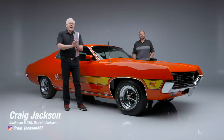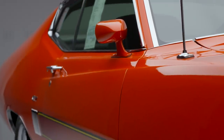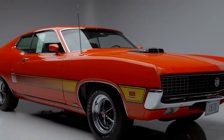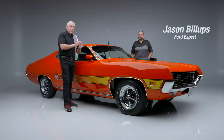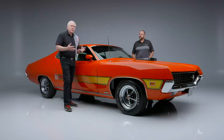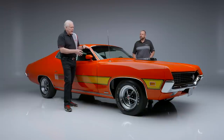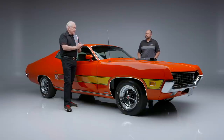On today's first look we have a 1970 Ford Torino GT 429 Super Cobra Jet, lot number 1280. I have Jason Billups here with us. Jason is our Ford expert, and what the experts do is help us verify the statements that the owners make about their cars — especially on these very rare numbers-matching cars — to make sure the statements match the car.